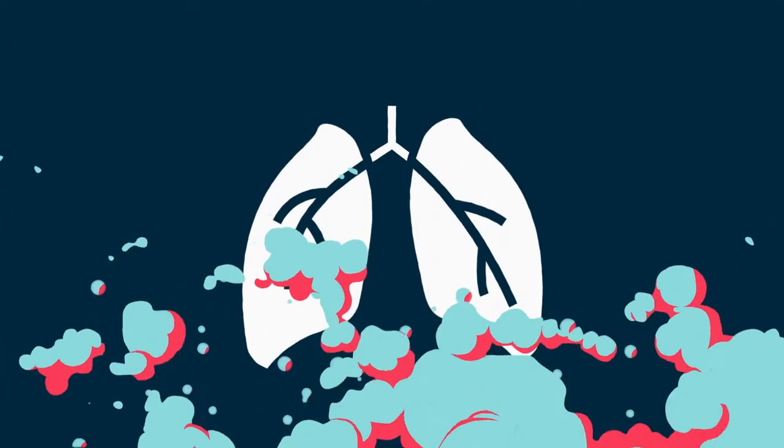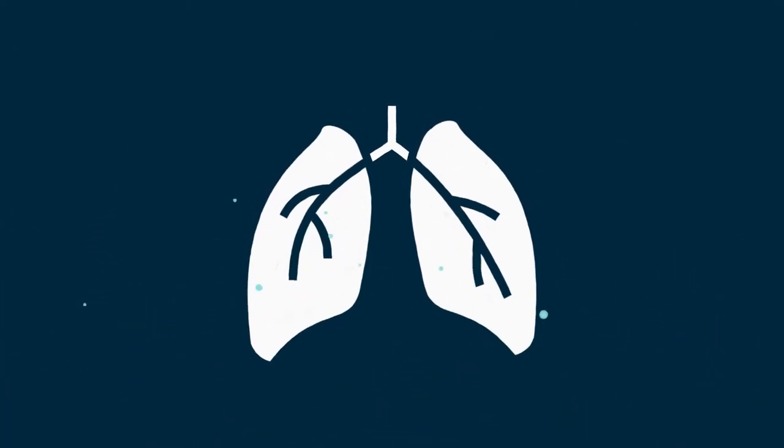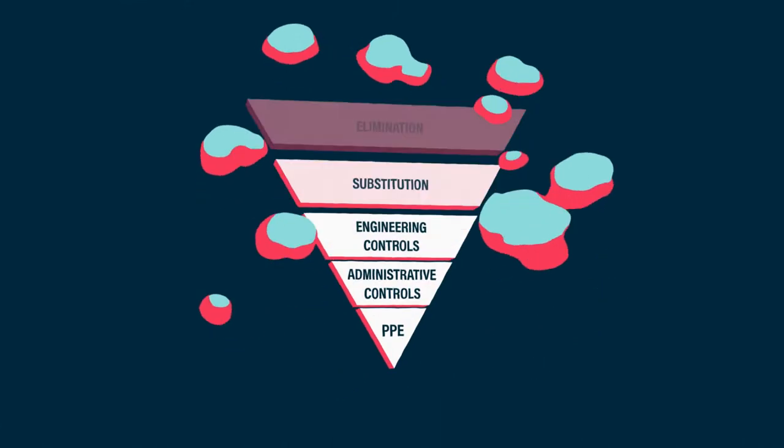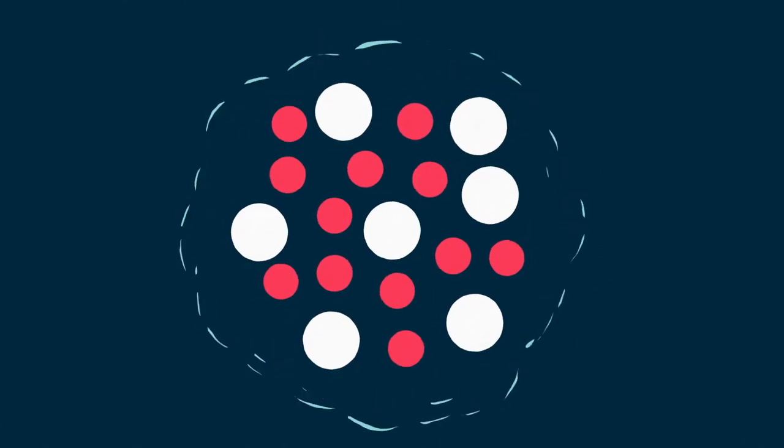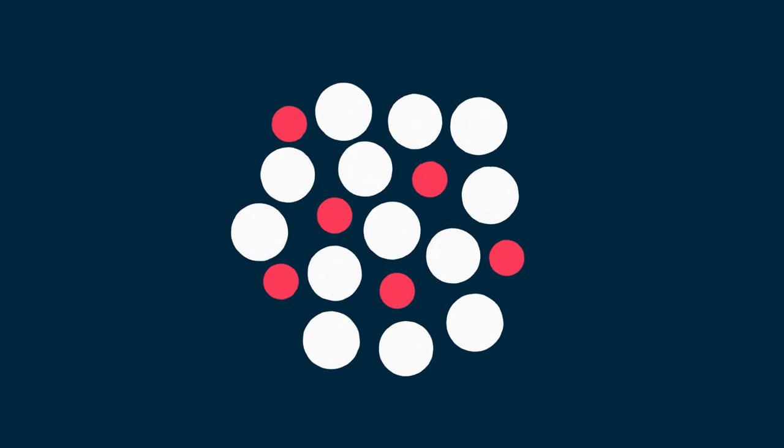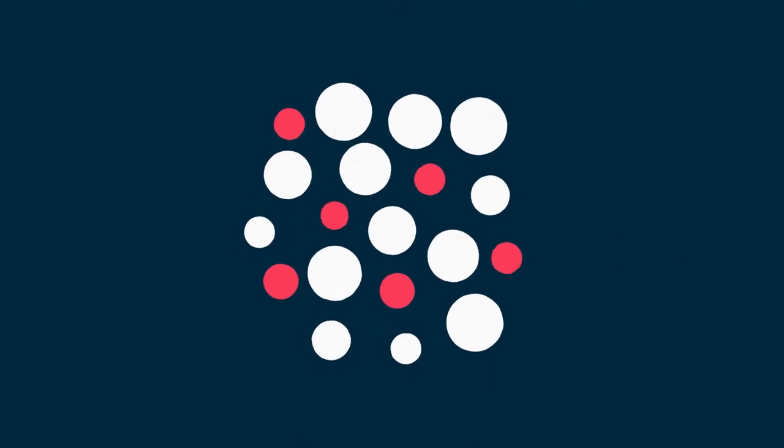Engineered stone workers are at risk of breathing in silica dust, which can damage their lungs. Employers must manage this risk by implementing control measures, like replacing high silica content stone with lower silica content stone or an alternate product.